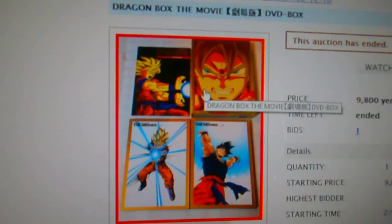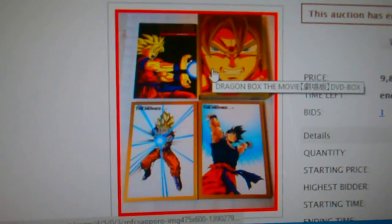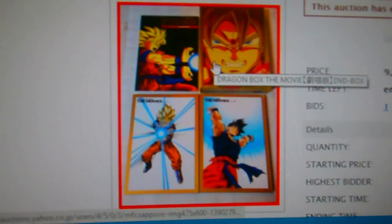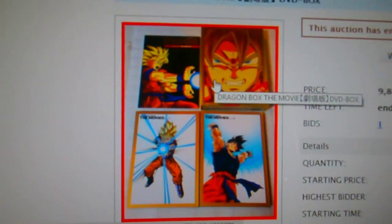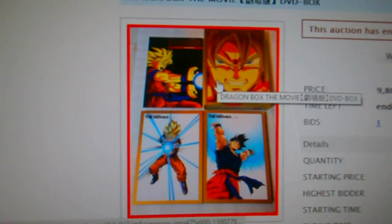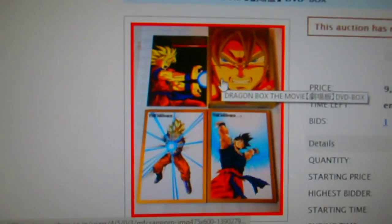I bought it on eBay. I got it for really, really cheap, and I'm contemplating if I want to do just an unboxing on that, since the rest of them probably won't arrive until later, or if I want to unbox them all at the same time.